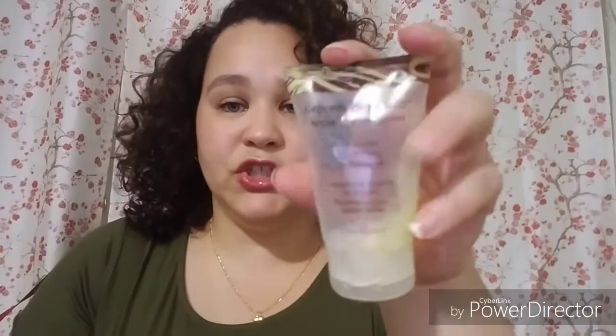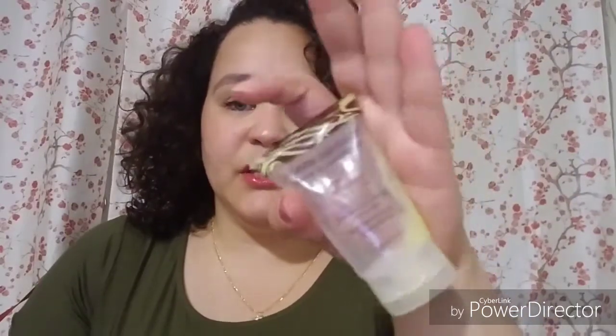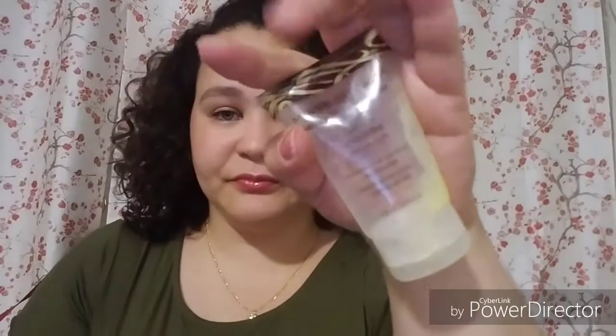Another thing I want to repurchase in a bigger version is the Mixed Chicks Leave-In Conditioner. There's a little bit left in there — I'll probably cut it open, but it's not really worth it. It's only a little bit. The leave-in conditioner is really good — it's a 2-ounce bottle. Worth it.